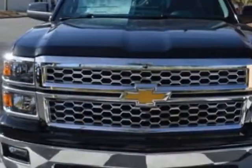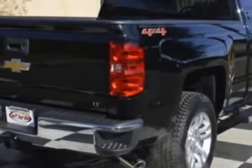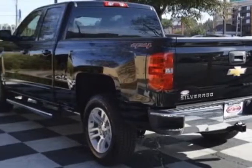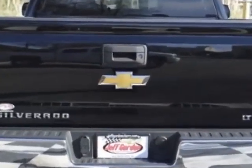This Silverado 1500 boasts a 5.3-liter engine and has a 6-speed automatic transmission. Additional options for this vehicle include power locks, auxiliary audio input, leather steering wheel and driver airbag.